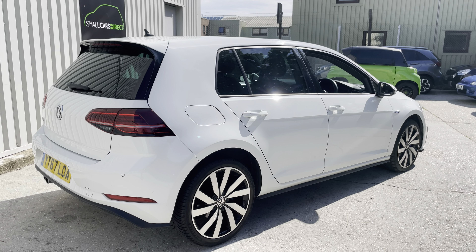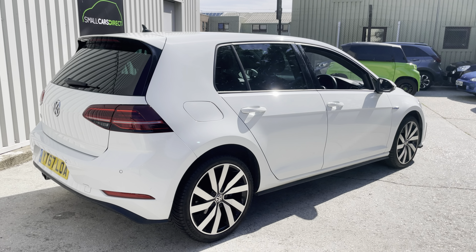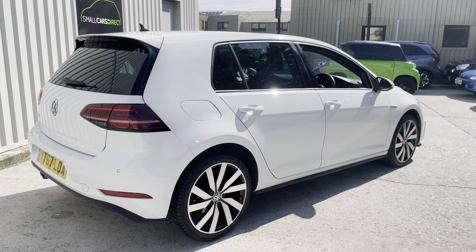Good morning ladies and gents, it's John here from Small Cars Direct in New Milton. Just wanted to show you our latest vehicle in stock — this is our Volkswagen Golf 1.4 TSI GT Advance, and it's the plug-in hybrid as well.